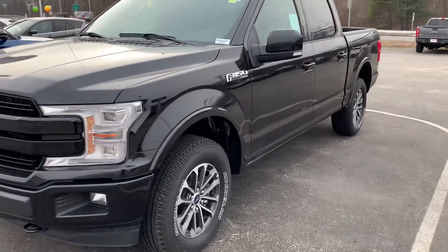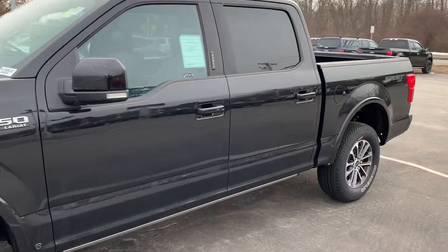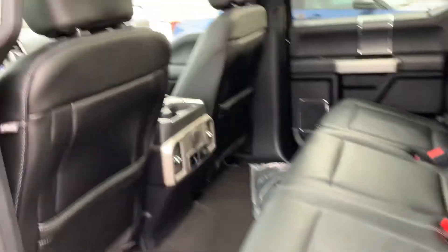Beautiful truck — I love the wheels on here. This one is a super crew, so you do get the full four doors. Plenty of room in the back here.